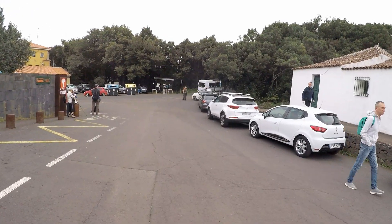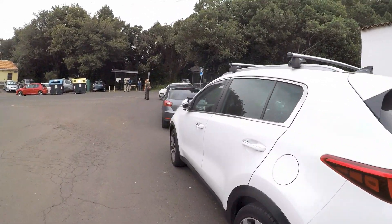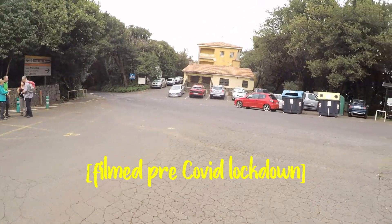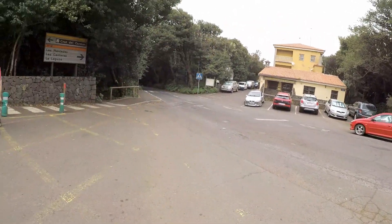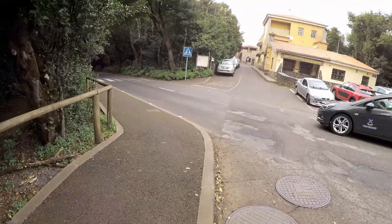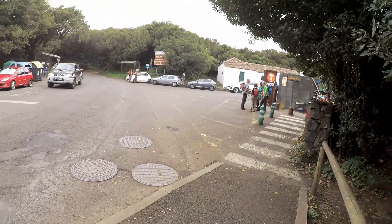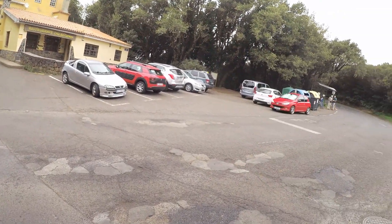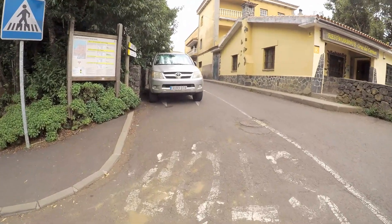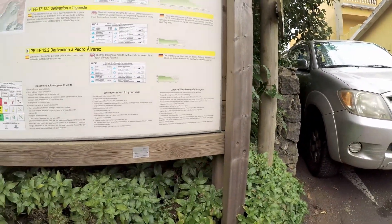We've come to Cruz del Carmen in the Anaga region today in the northeast of Tenerife. As you can see, this is a pretty popular place to come for a walk. Last time we were here we walked down to Punta del Delgo, and today we're going to take a similar route but this time down to the next town of Bacamar, which is just a little bit further along the coast. We'll just check our route on this map — that's the one, PRTF 12, Cruz del Carmen to Bacamar.